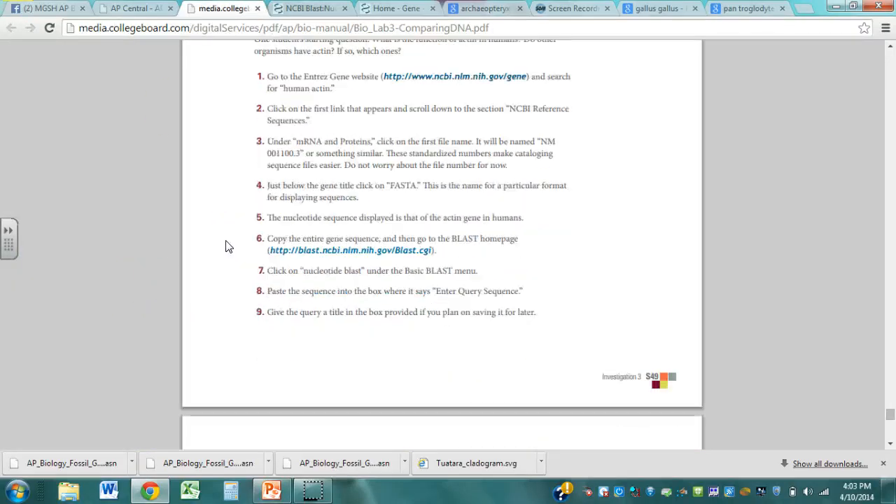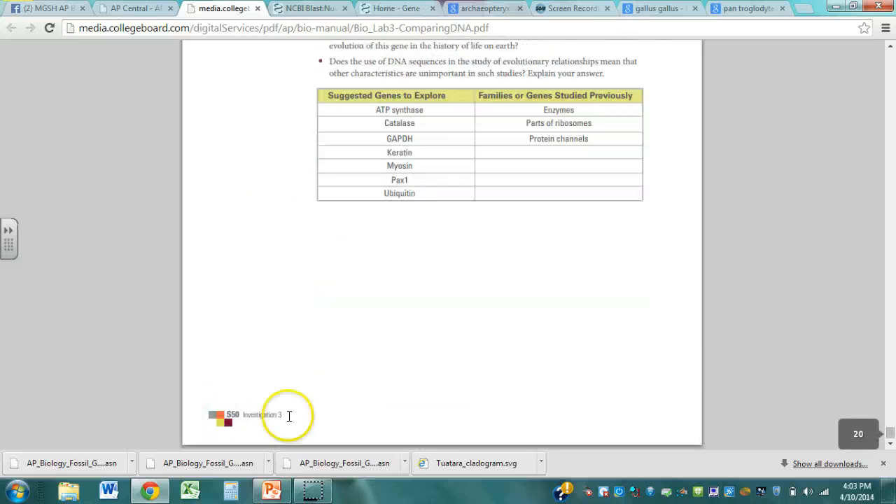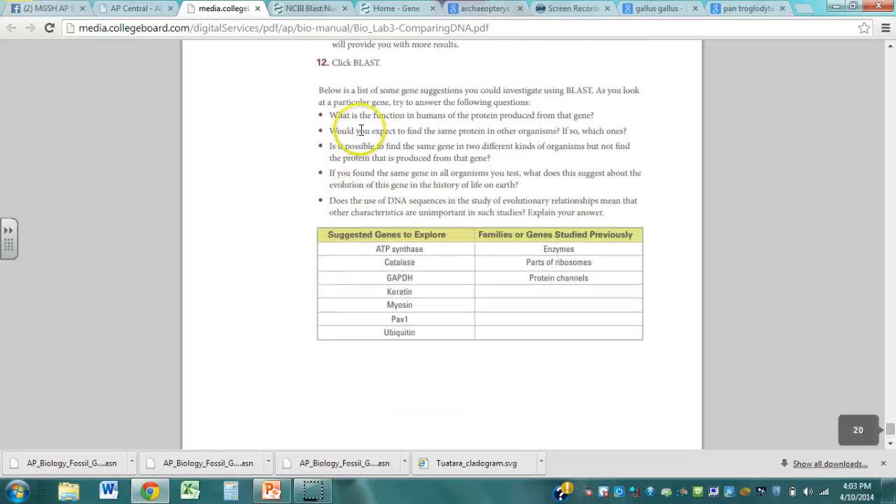Ultimately, what I want you to do is finish up this thing on page S50 of the student guide. It's got a list of questions — five bullet points. I want you to answer these bullet points for each one of your queries, each one of your searches. Realize that I've changed this up a little bit. It depends on what organism you choose. If you want to do elephants and look at gene sequences in elephants and compare them to the BLAST thing, that is absolutely fine. It gives you an idea of how phylogenies work and how our database of DNA sequencing is helping us understand how everything is related.